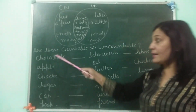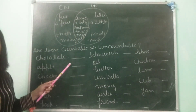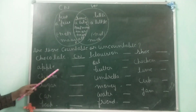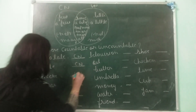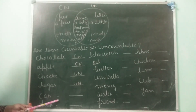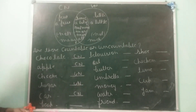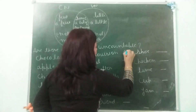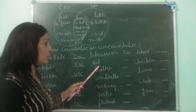Now let me help solving this exercise — are these countable or uncountable? You can write C for countable and U for uncountable. Chocolate — uncountable. Apple — countable. Cheese — uncountable. Sugar — uncountable. Car — one car, two cars — so it is countable. Book — I have two books, I have three books — so it is countable. Television — we have two televisions at home — so it is countable. Oil — I cannot say I want two oil; I should say I want a bottle of oil — so it is uncountable.